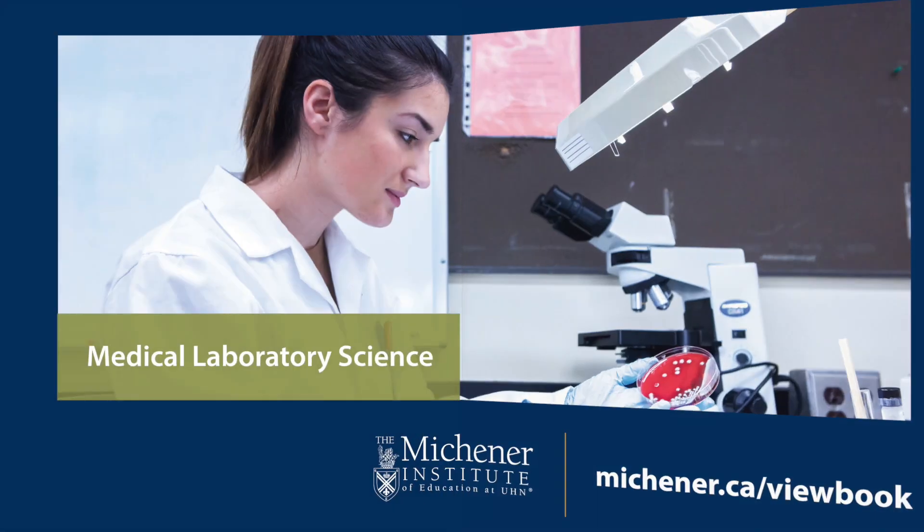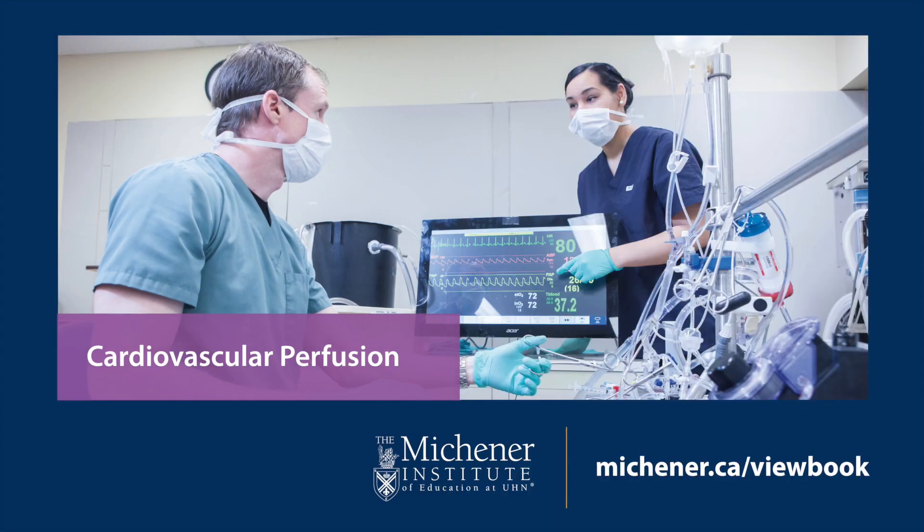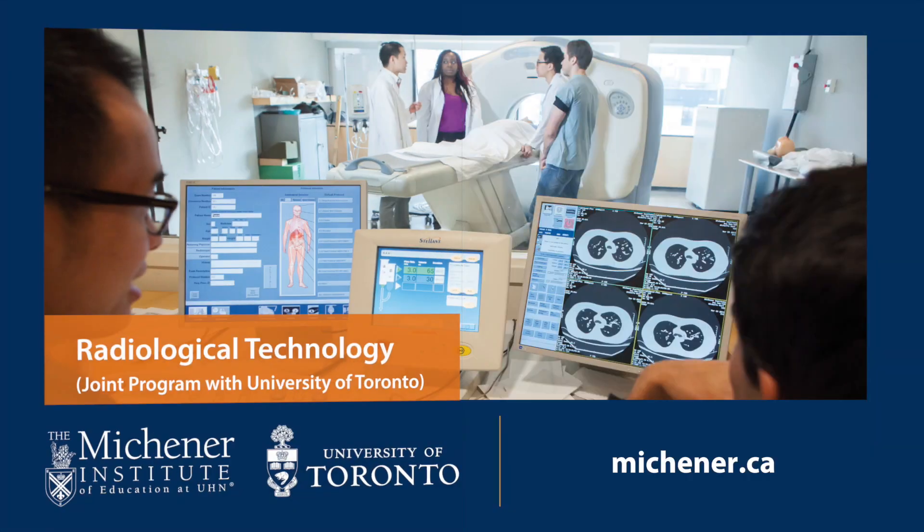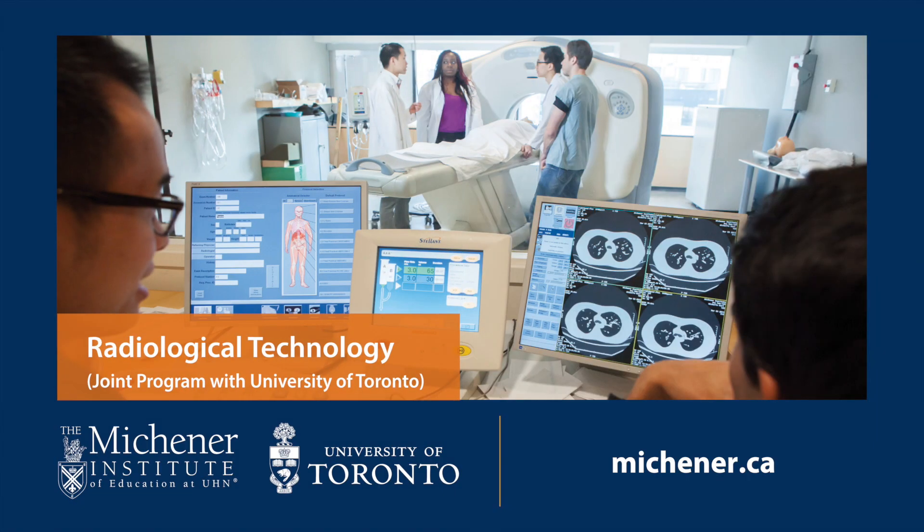Interested in radiological technology at the Michener Institute of Education at UHN? Here's what you need to know to make the right decision for your education and career in radiological technology.